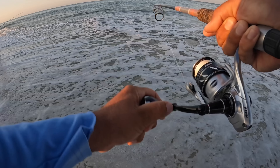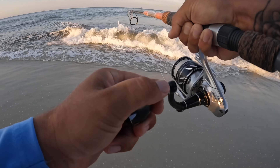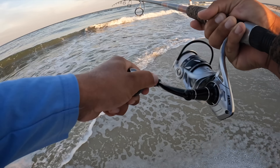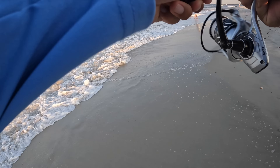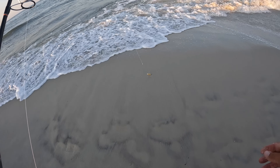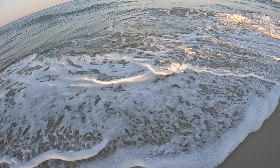There we go — fish on! It's not jumping, that's a good sign. Stay pinned buddy. It's a bluefish — come here buddy, I'm trying to help you. Alright, first fish of the day! Hopefully we find some Spanish mixed in with them.